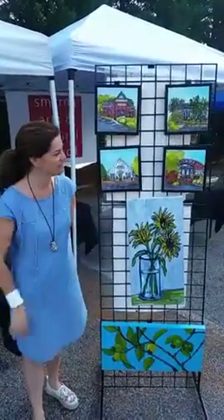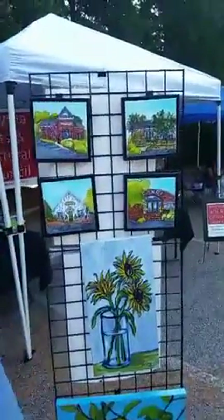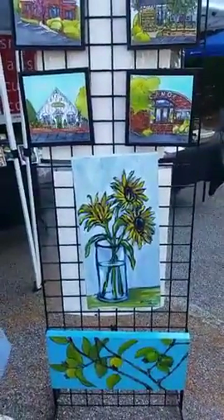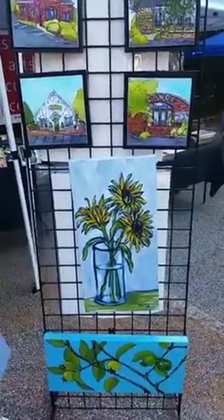I work acrylics. I have a series on Binnings Jubilee. I'm very inspired by nature and bold colors, very vibrant.